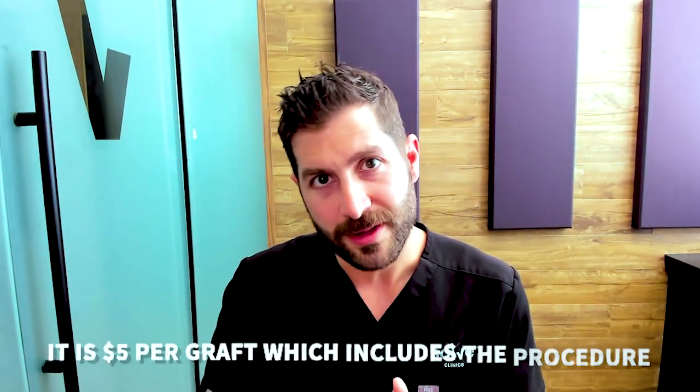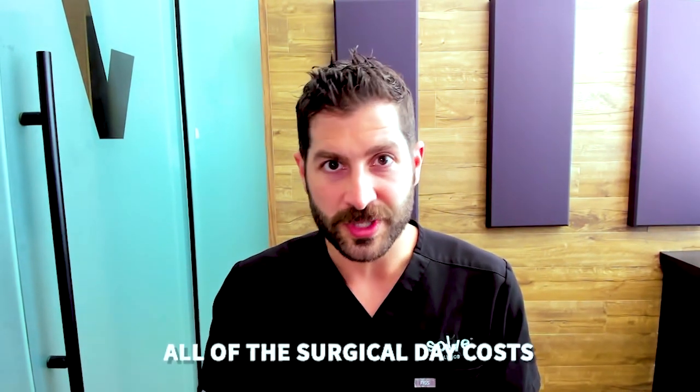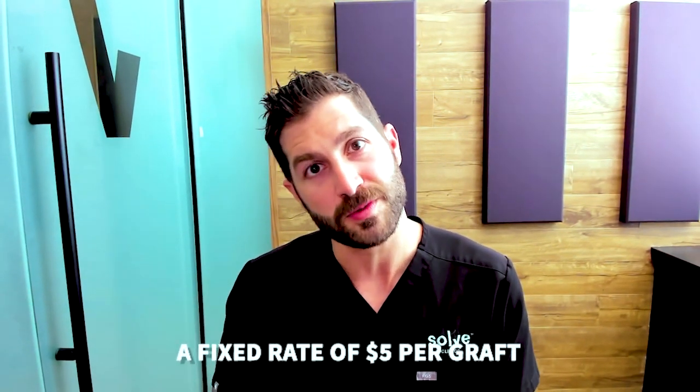The pricing model here at Solve is a fixed, all-inclusive rate. It is five dollars per graft, which includes the procedure, all surgical day costs, the medication kit we send you home with, taxes, fees — all of it is a fixed rate of five dollars per graft.